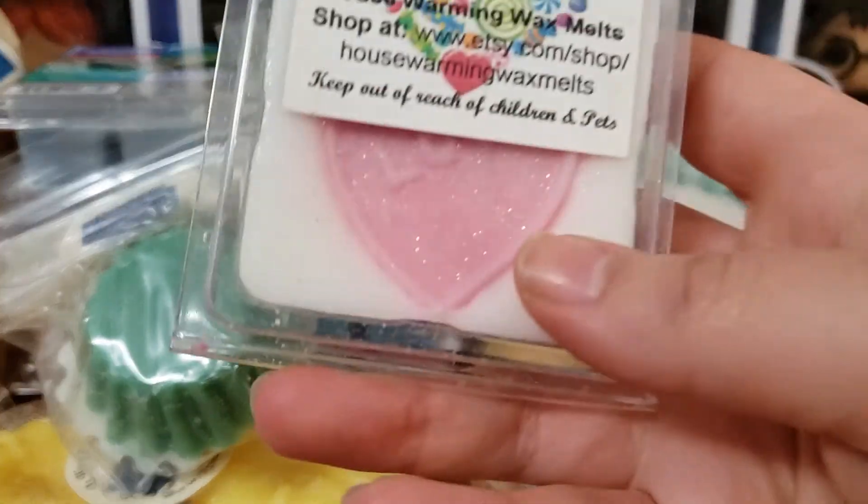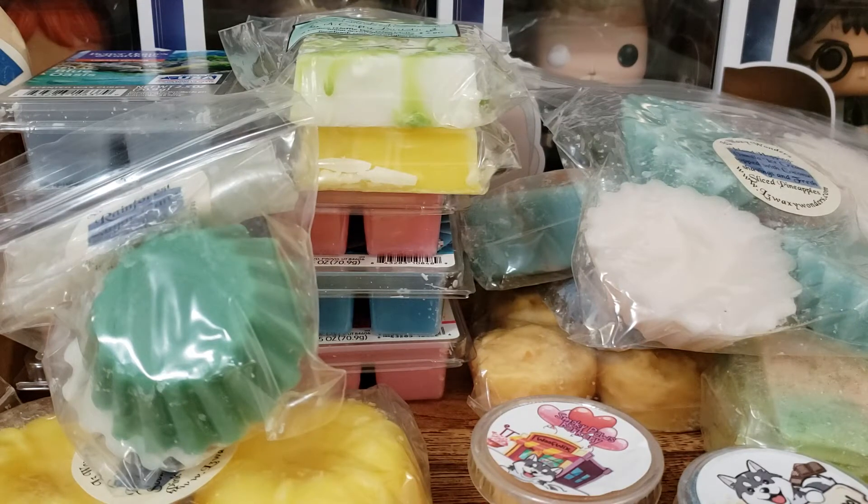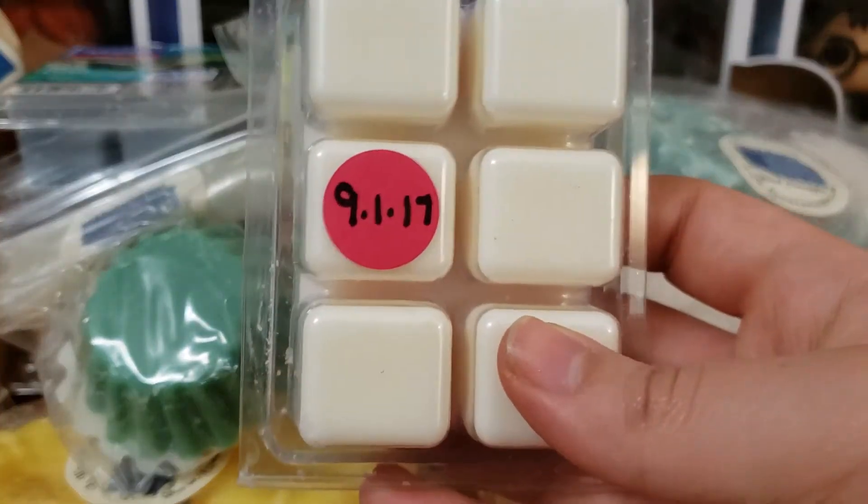Next up we have from House Warming Wax Melts — this is Sweet Tooth. This is a really good kind of cherry vanilla scent. It's so sweet and candy. This is one of my favorite scents from her. I tried her sample that I got before in a package and it threw very well for me, so I'm really hoping this one throws. This is from September 1st, 2017, so that's a while. We'll see how this performs — it still smells great.